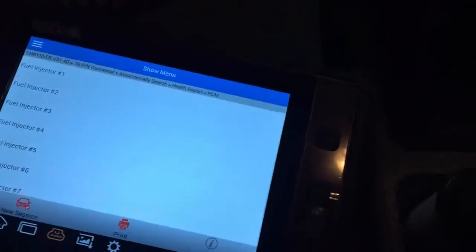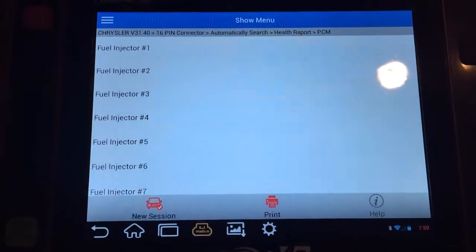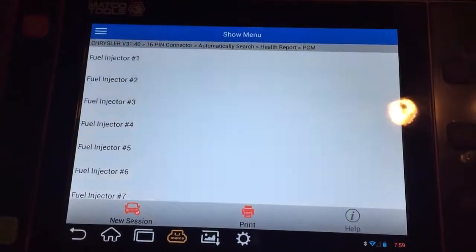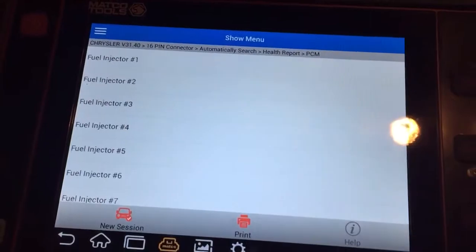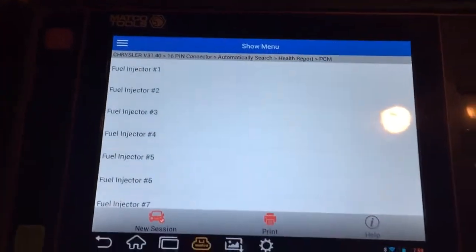What up YouTube, good morning. Just wanted to get a quick video out for you guys this morning. I've got a 2002 Jeep Cherokee. I'm doing a cylinder cutout test — I'm shutting off the fuel injectors so I don't burn out the cat, which has already got a heck of a lot of trouble with it.